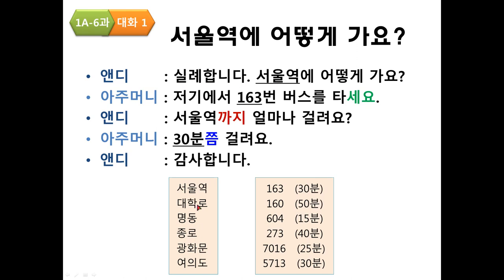Practice — 명동: 실례합니다. 명동에 어떻게 가요? 저기에서 604번 버스를 타세요. 명동까지 얼마나 걸려요? 15분 걸려요. 감사합니다.